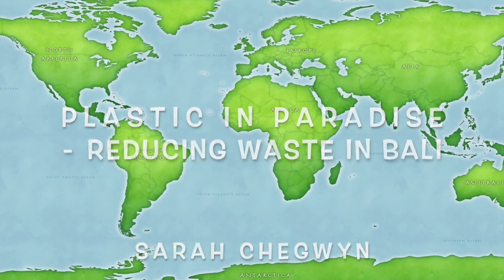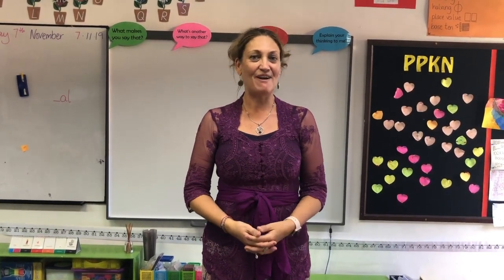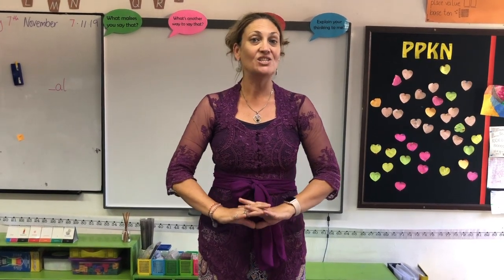Plastic in Paradise. Om Swastiastor Hi, my name is Miss Sarah and I'm very fortunate to work in Bali, Indonesia at Canggu Community School. I'm currently teaching a Year 2 class which is for children aged 6 to 7, and my students are passionate about Bali.